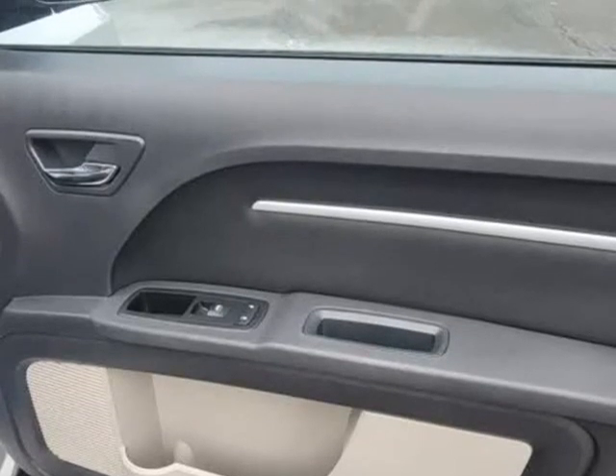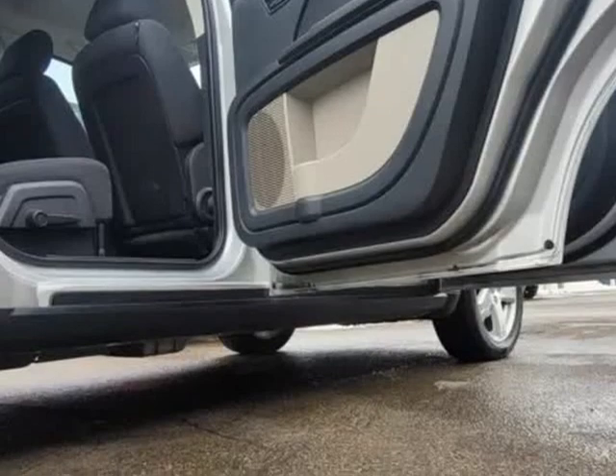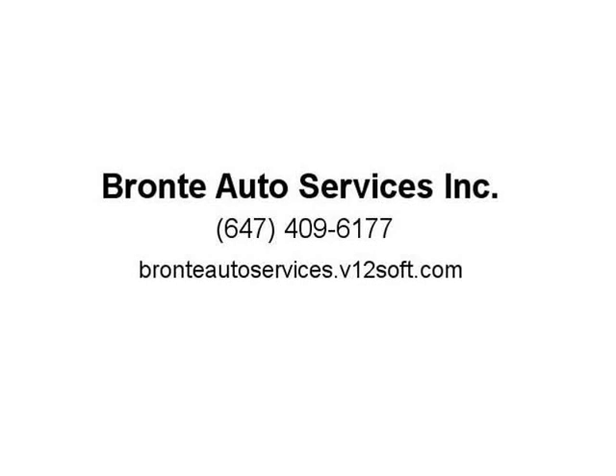We thank you for choosing Bronte Auto Services Inc., a family owned and operated business. Located at 1254 Plains Road East, Unit 6, Burlington, L7S 1W6. Buy with confidence — financing available for all credit types. OMVIC registered dealer.